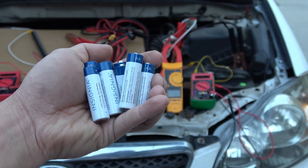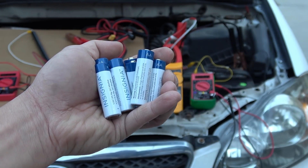Can you start a car with just AA batteries? That's what we're going to find out today.